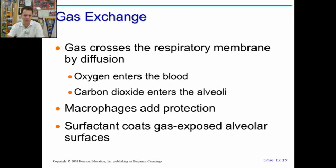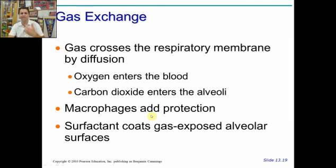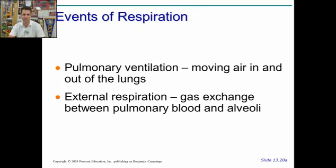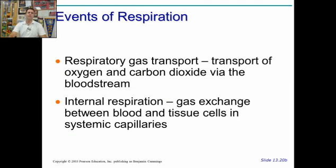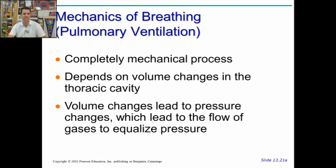Gas exchange occurs by diffusion. There are also macrophages for protection to check incoming things, and surfactant lines the alveolar surfaces to help enlarge the lungs. Pulmonary ventilation is moving air in and out. External respiration is the gas exchange between the blood and the alveoli. The gases are moved around through the bloodstream, and internal respiration is moving those gases from the blood into the tissue cells. Ventilation itself is based on volume changes and how that affects pressure changes — when you increase the volume, that decreases pressure, and when you decrease volume, that increases pressure.